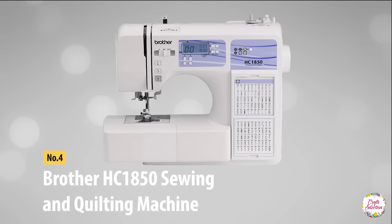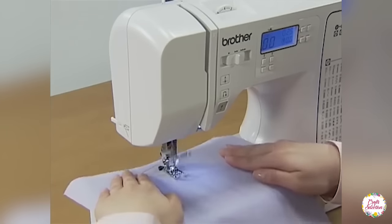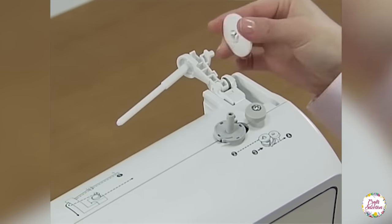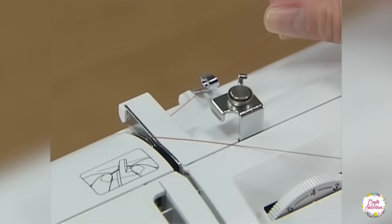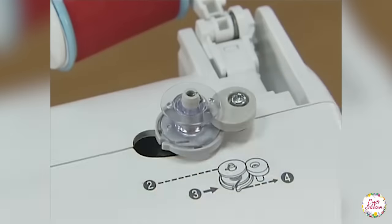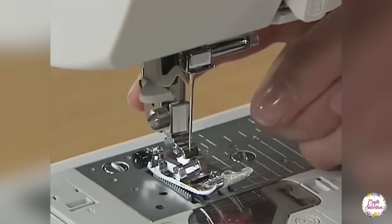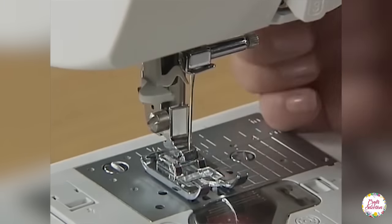At number 4, there is the Brother HC 1850 computerized sewing and quilting machine. In terms of performance, many sewers are recommending it for its multipurpose work. It is extremely easy to use and packed with lots of features. This sewing and quilting machine includes 130 types of built-in stitches, including one-step auto-sized buttonholes of eight types and multiple decorative stitches. Its quilting features include a wide table with detachable function, spring action quilting foot, and free motion quilting.